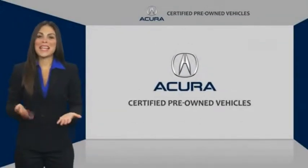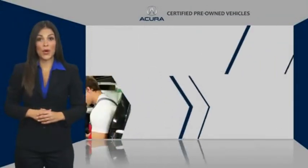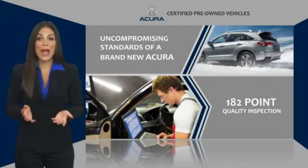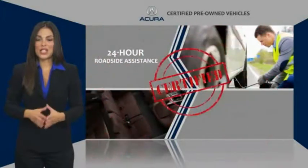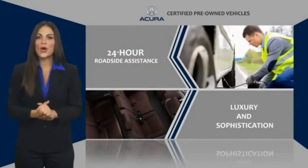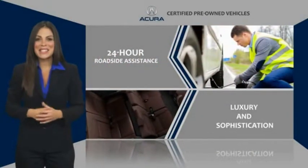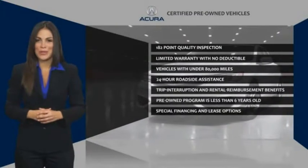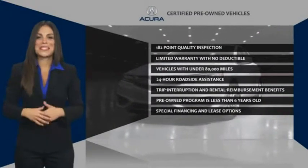When purchasing an Acura Certified Pre-Owned Vehicle, you can expect the same uncompromising standards of a brand new Acura. The Acura dealership technicians ensure that every vehicle upholds the luxury and sophistication of the Acura name. Acura Certified Pre-Owned — once an Acura, always an Acura.